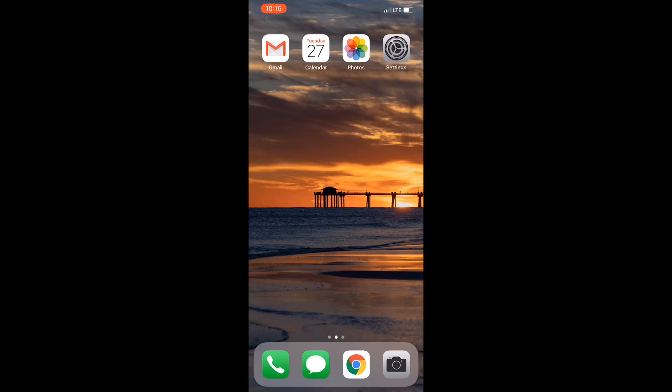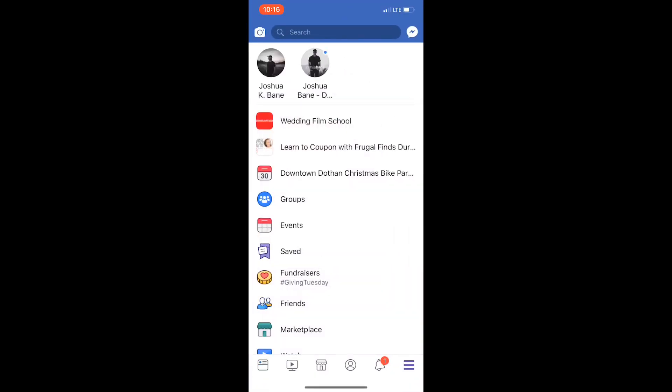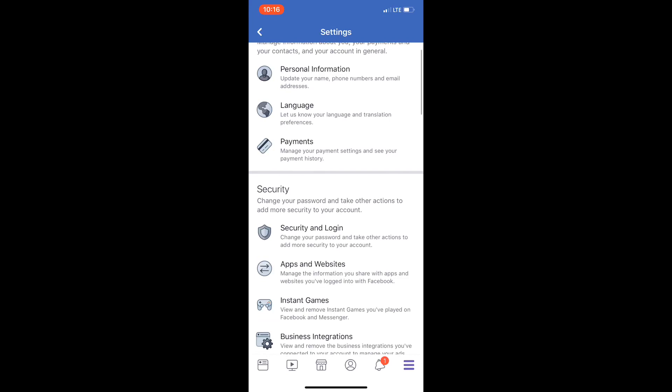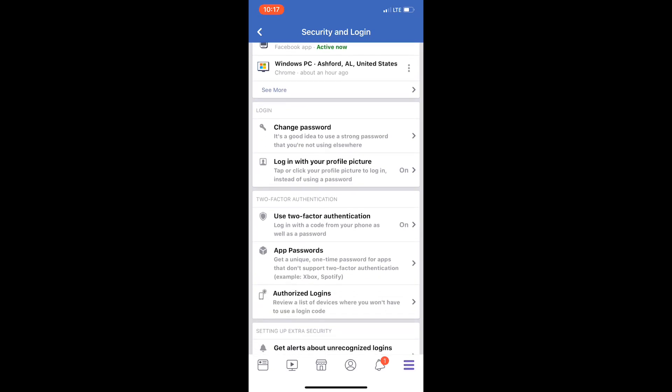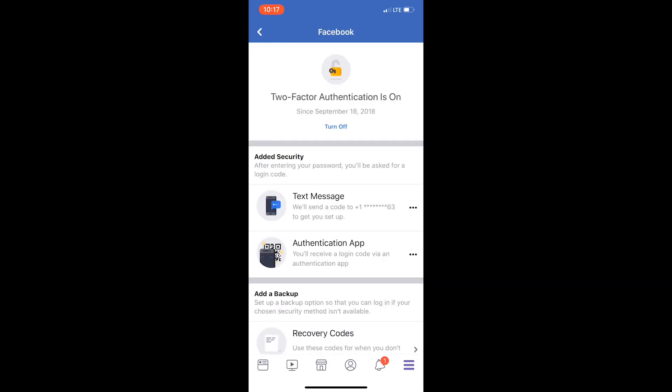I've got an iPhone here, and you have pretty much the same principles on Android devices too. Just go to your Facebook app, then go to your app settings. On the iPhone, scroll all the way down to Settings and Privacy, then go to Settings, and scroll down to Security and Login. From there you'll see on the third page area two-factor authentication — go to that tab and you'll see a toggle for on and off, so turn that on.